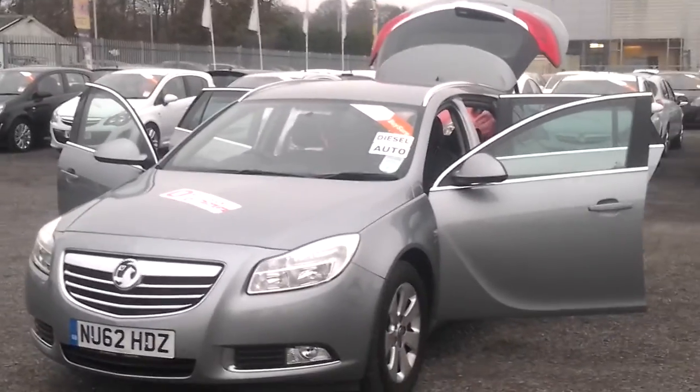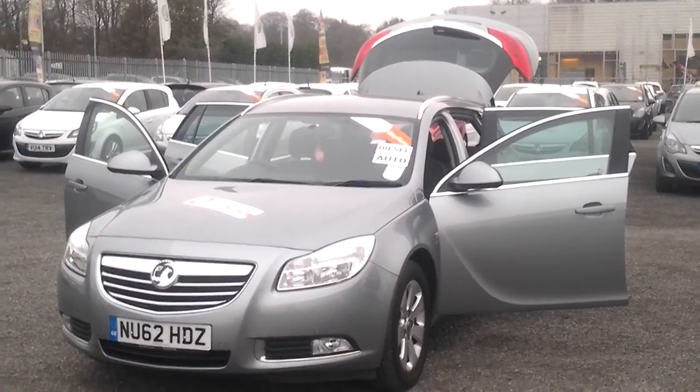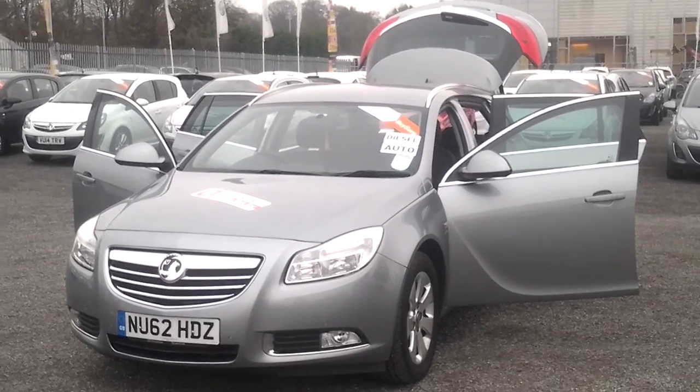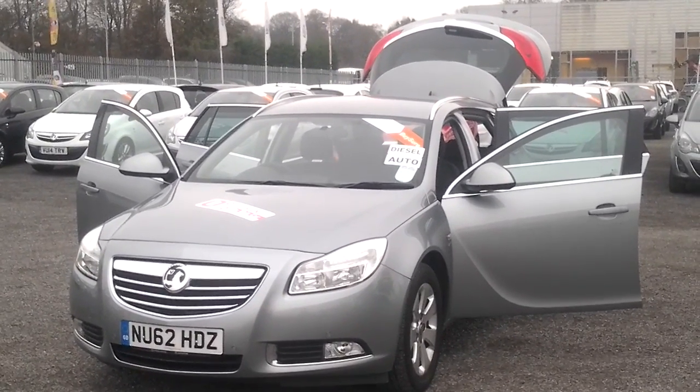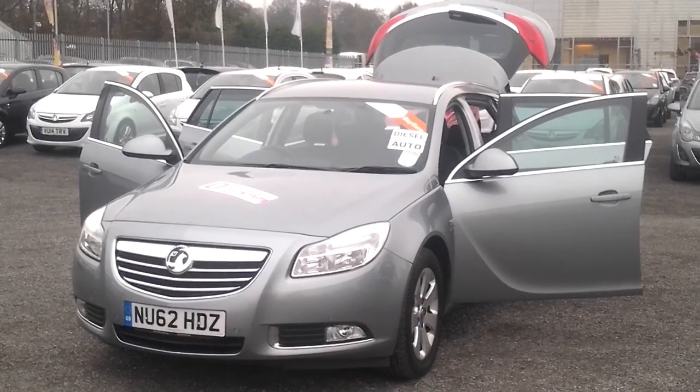If you are interested in this vehicle, please don't hesitate to give us a call at FG Barrens Auto Store in Maidstone. Our telephone number is 01622 755311 and one of the sales team will be more than happy to help you.